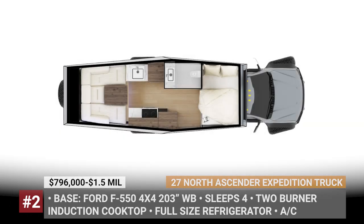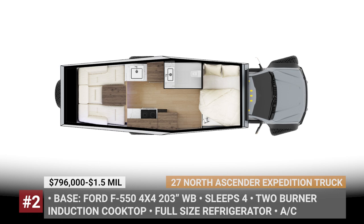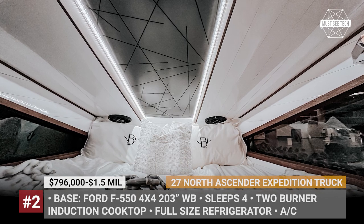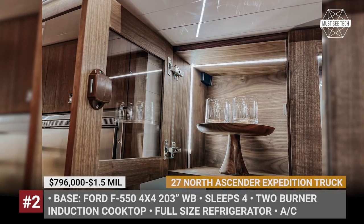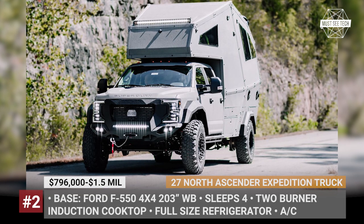The truck bed accommodates a huge lounge area, a wet bath, a king-size bed, and a side kitchen that packs a two-burner induction cooktop, a full-size fridge, and an aluminum backsplash. The interior environment is managed through an iPad-based control system and is made comfortable by the camper's standard air conditioning, hydronic heating, and vacuum cleaning.